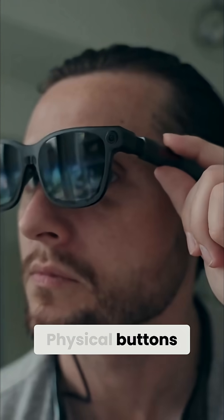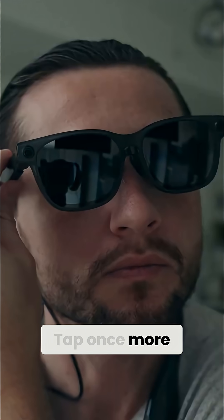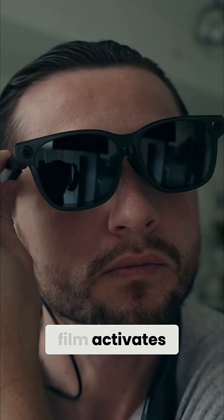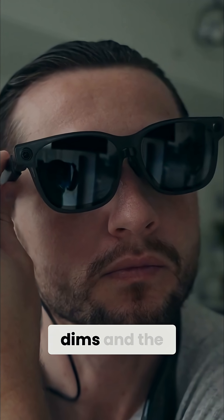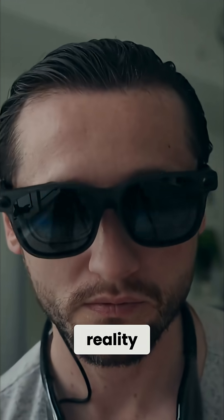Physical buttons on the sides let you adjust volume, brightness, and color profiles. Tap once more and the electrochromic film activates. The world around you dims, and the screen takes center stage. It's like pulling a digital curtain around your reality.